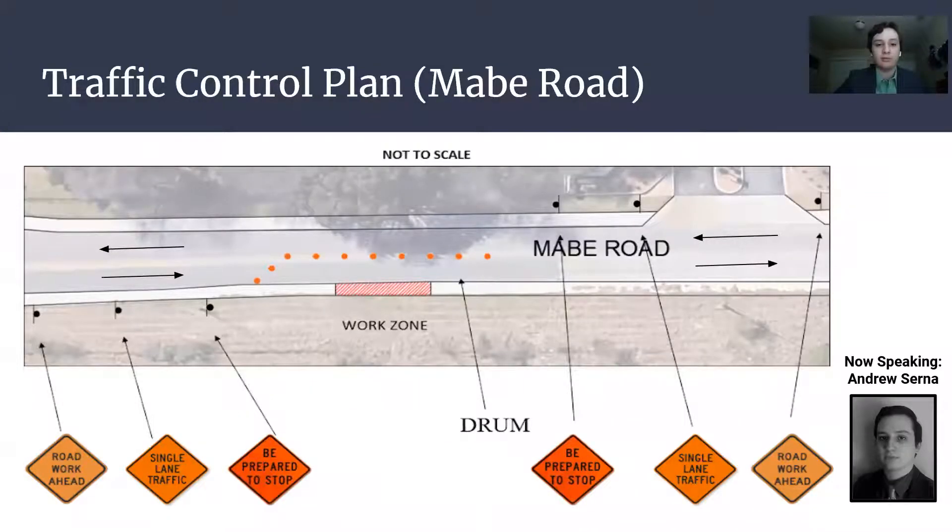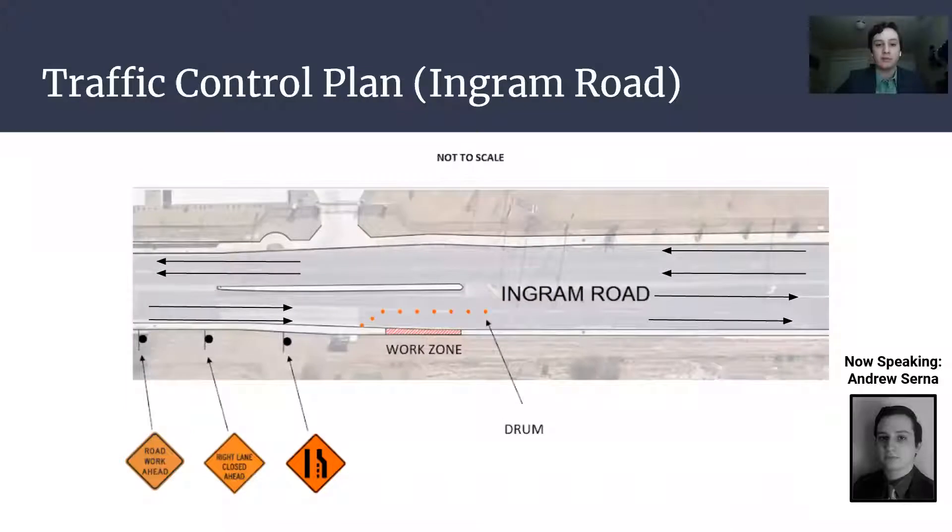This is the traffic control plan for Mabe Road. And this is the traffic control plan for Ingram Road.